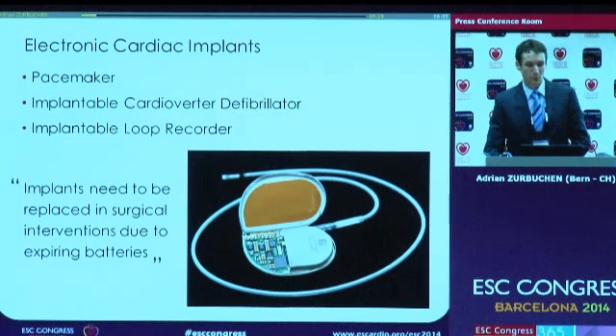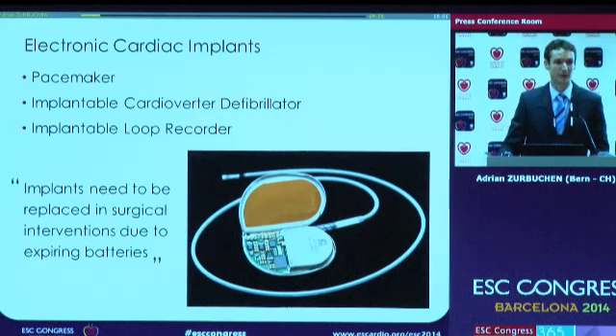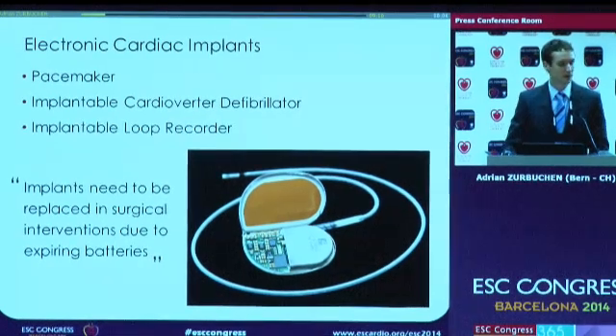We all know there exist a lot of active medical implants on today's market, and in the field of cardiology, there are the most prominent ones: the pacemaker, the defibrillator, and the loop recorder. They all have something in common — they are electric devices and they need some sort of power supply, and in most cases these are internal primary batteries.